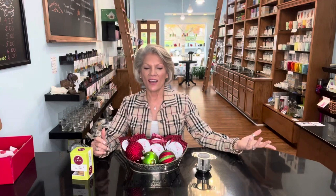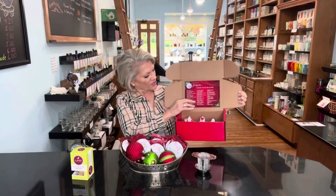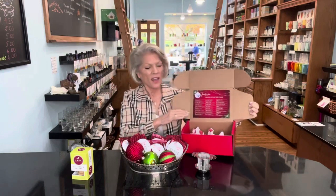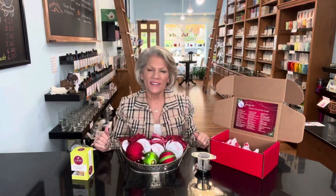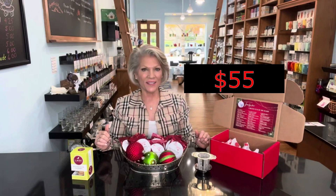This year, the price for everything that you see, including in the box — that includes this legend, which you'll be able to remove and put wherever you'd like — everything all together this year is $55. You can purchase it online or in the store. Either way, it will come in this box ready for gift giving or just ready to take home and enjoy for the holidays.